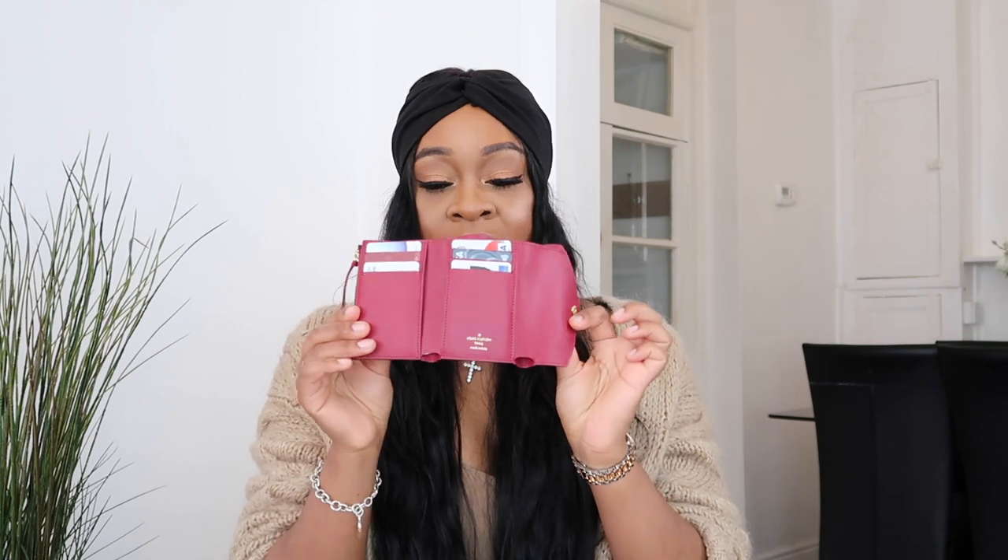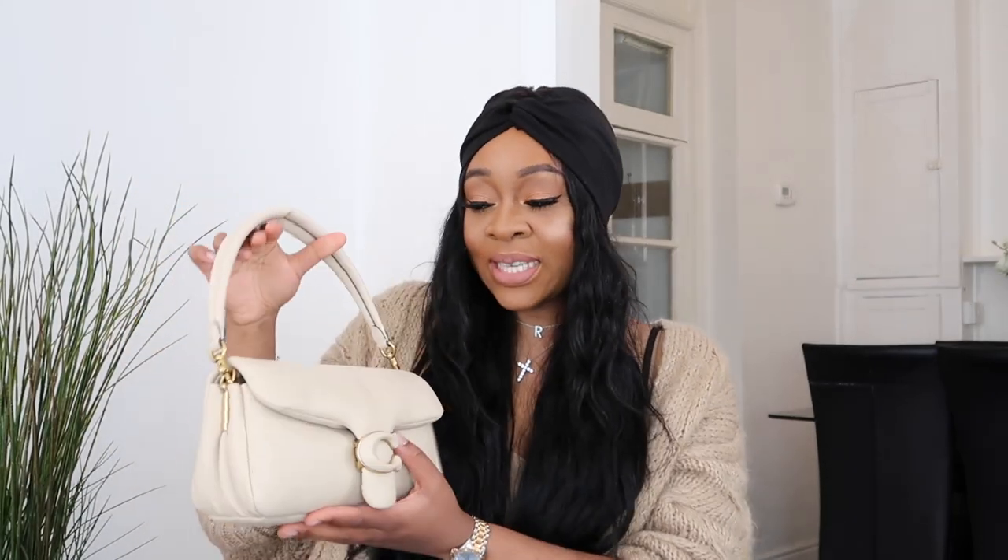The last two items already have dedicated reviews on my channel. First is the Victorine wallet from Louboutin — I won't go into too much detail since I have a full review linked in the cards. It opens like an envelope, super cute — I keep cards, cash, and coins in it. I've been using it every single day because it's small enough to fit in most of my small bags. It's very practical and she's just been my go-to girl.